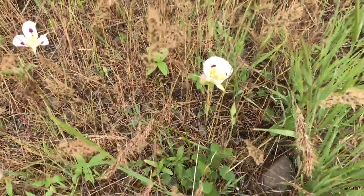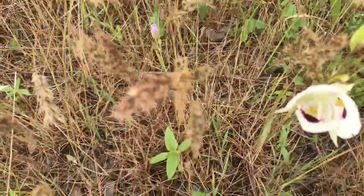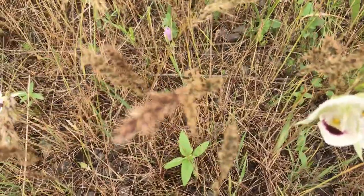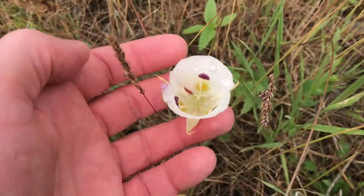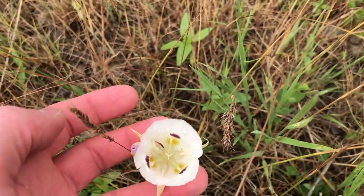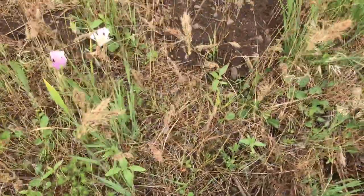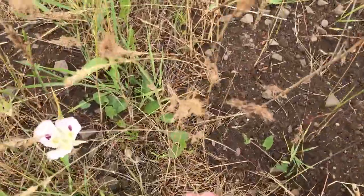These are edible but I've never tried them myself. Somebody I spoke with said they were edible but largely tasteless. I've never dug them up — I just don't come across them that often so I don't feel comfortable digging them up.